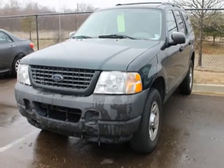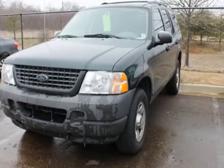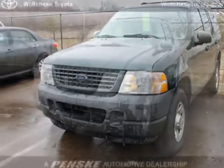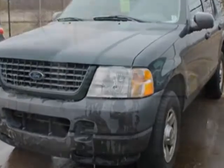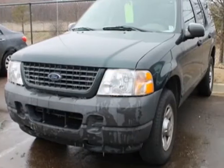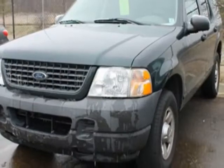Additional options for this vehicle include power locks, CD player, tinted windows, and passenger airbag. Call 866-655-8722 or email our friendly sales staff today to schedule a test drive.